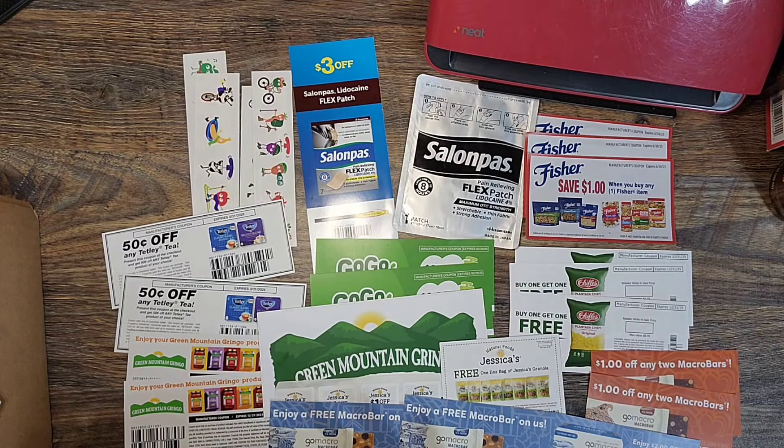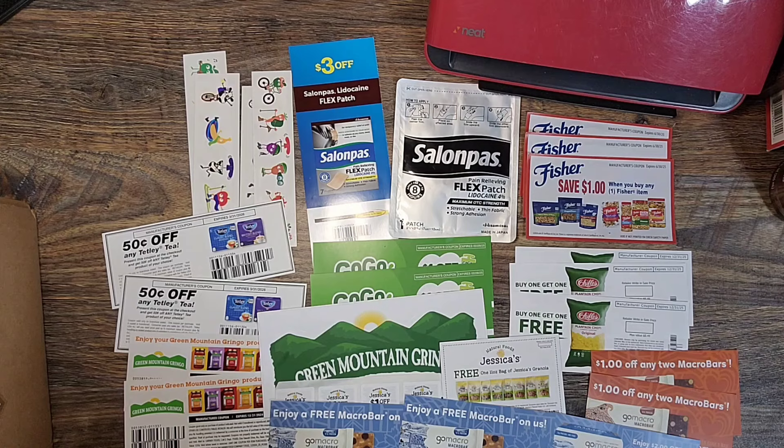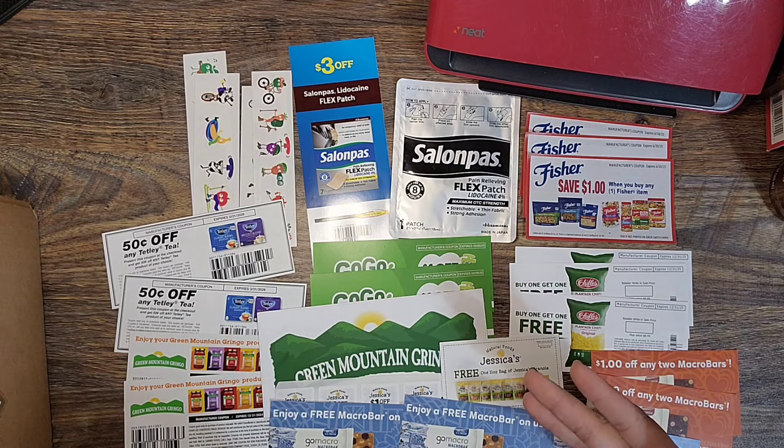The last thing I got in the mail this week was not from contacting a company — it was actually from Social Nature. If you're not familiar with Social Nature, you're missing out because I've gotten over 100 free products from them, either in the form of coupons, rebates, or sometimes actual products they mail me. It's basically a sampling website where you apply to try things and if you get accepted, you get to try full-size products for free.